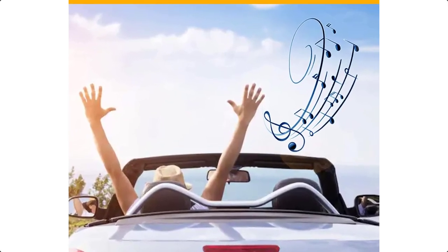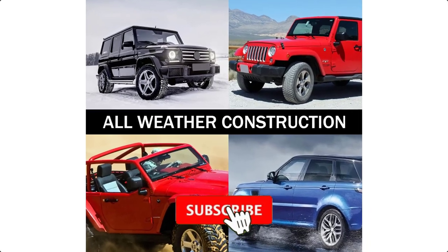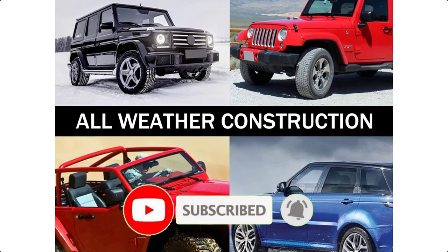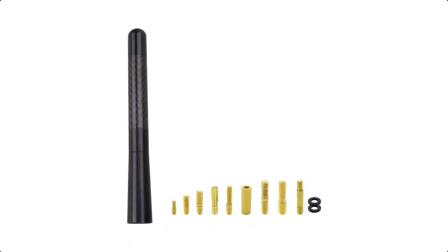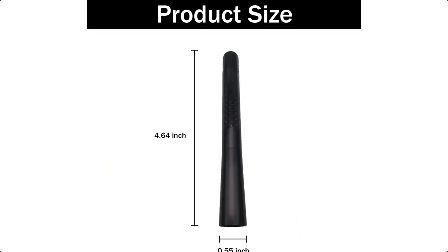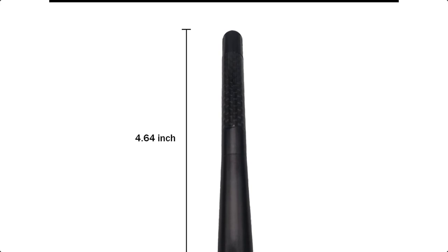You can better listen to your favorite radio stations without worrying about poor signal. Specifications: Material: Carbon Fiber plus Aluminium Alloy; Size: 5-inch; Package includes 1x Radio Antenna, 7x Different Adapters, 2x Spacers.